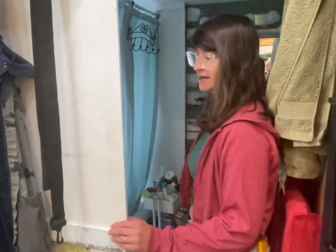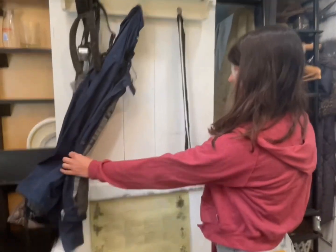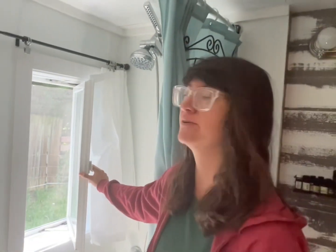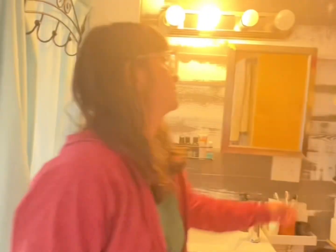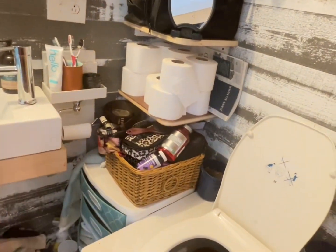Now we're going into our bathroom — all 20 square feet of it. This hanging door is a little cute barn door that I made myself — that's our entryway. We have windows to keep the airflow and give it a more roomy feeling. This is our cute little sink, and this is our compost toilet — make sure to watch the other videos to learn more about it.